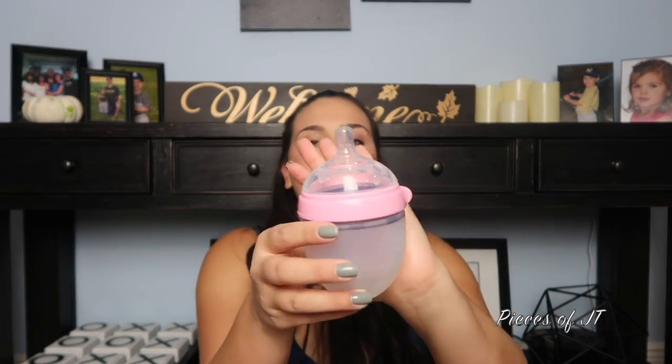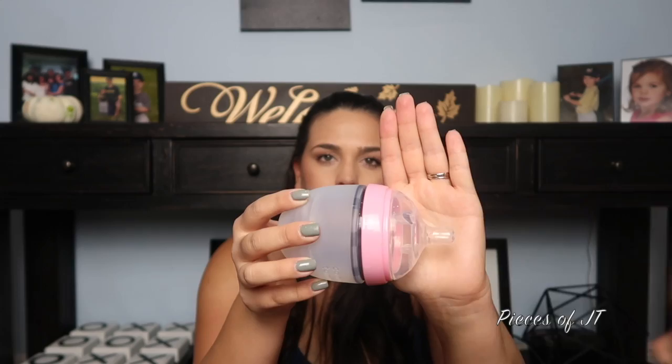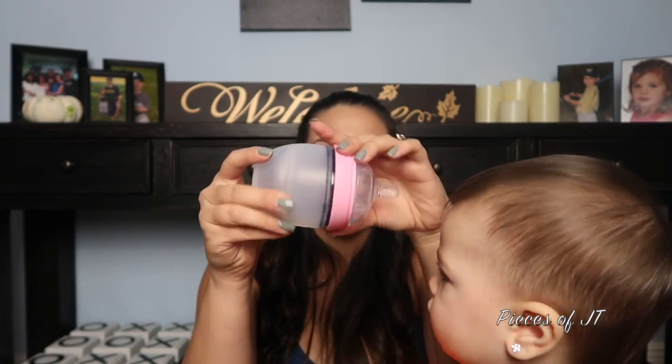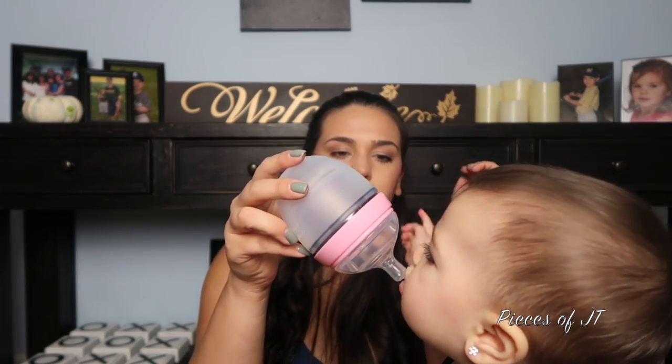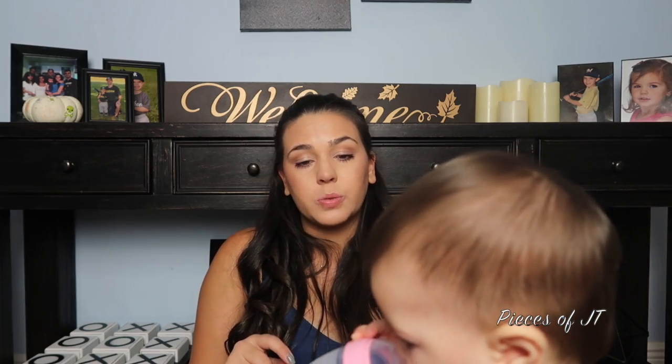As far as bottles, each child is different. We use the Komotomo bottle — it's like a breast-feel bottle, it kind of looks like a breast. It's the only bottle she would take and we had a very hard time with her. I highly recommend trying it. Breastfeeding is not easy right in the beginning, but it gets so much easier. It becomes painless.